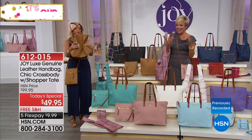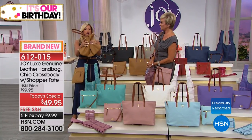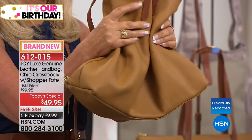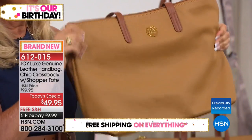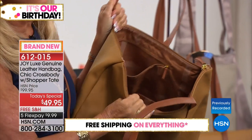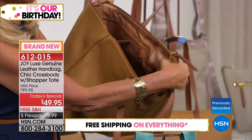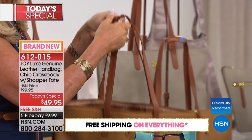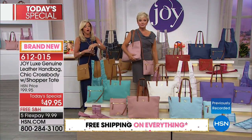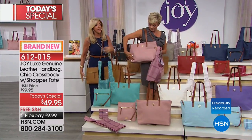Just look at how sumptuous and buttery soft this handbag is — this is going to be your best friend. Look at that lining in there, look at how gorgeous. The camel — everything has that iconic plaid lining, from the handbag which is 14 inches wide and about 12 inches high.